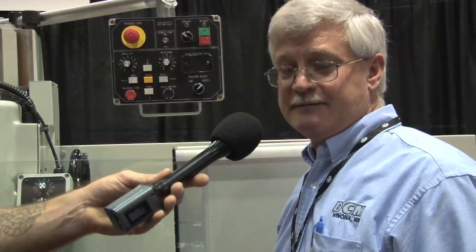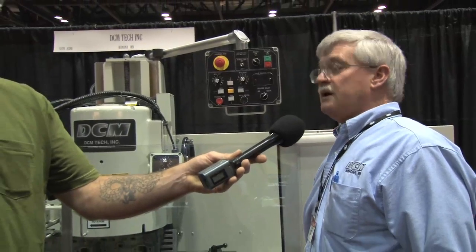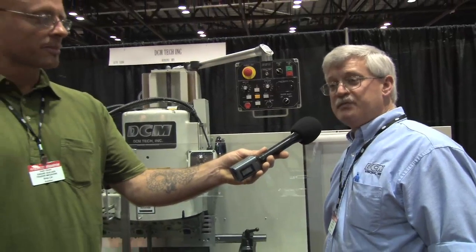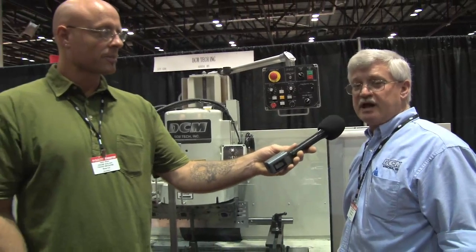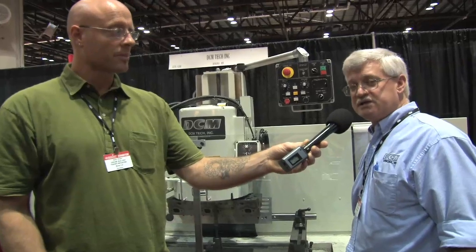The machine that we have in the background is our HB3810. We run a 7.5 horsepower heavy duty motor — we build that motor in Winona, Minnesota. All of our equipment is built in Winona, Minnesota. The machine is extremely stable; the construction is heavy duty cast iron with a heavy duty cast iron column with dovetail ways.